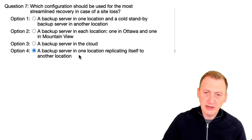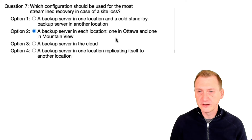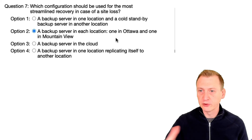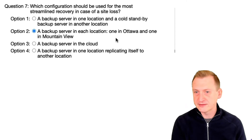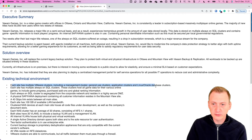A better approach would be option two. If the Ottawa server is the one we're primarily using, we could have the configuration backup go to the Mountain View server, and the Mountain View server could send its configuration backup to the Ottawa server. That way we have coverage on both sides, and both sides are actually running production with multiple clusters.